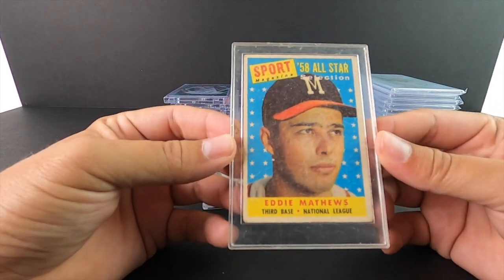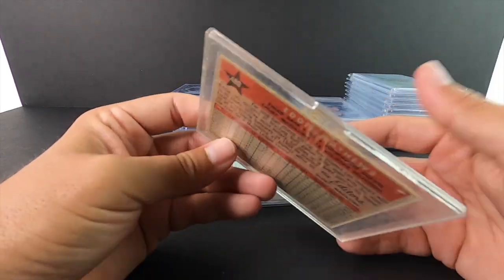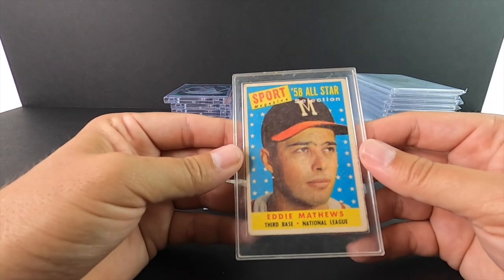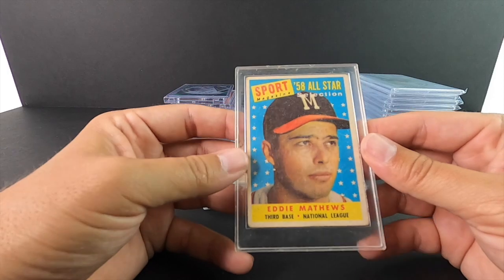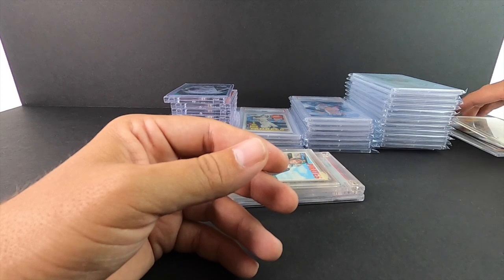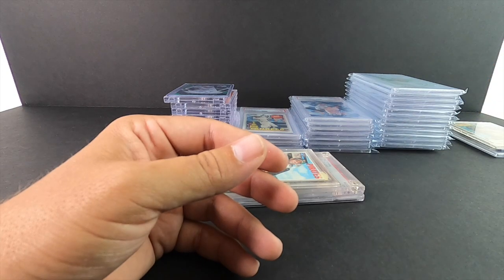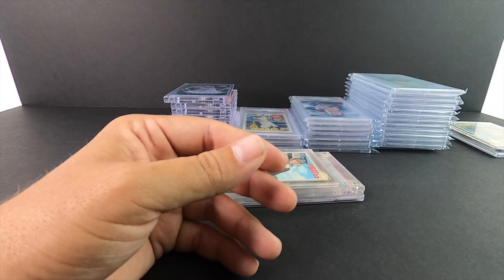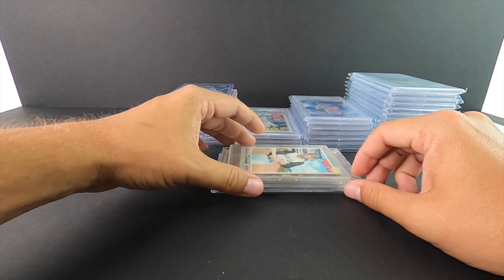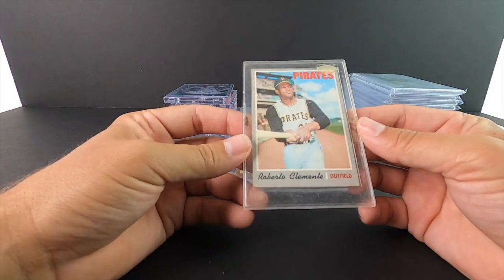Hopefully even the young kids today know who Eddie Matthews is — one of the best Braves of all time. This is obviously his 1958 All-Star card. Most of these guys can be picked up on eBay for nothing. If you're looking to start a collection that you want to be valuable 10 years from now, I would highly recommend going vintage. A lot of the new stuff is ridiculously expensive right now and is not guaranteed to be worth anything next year.